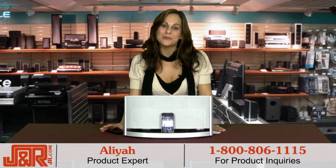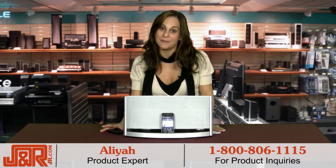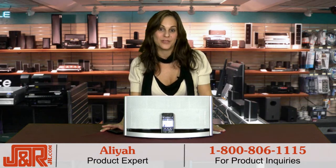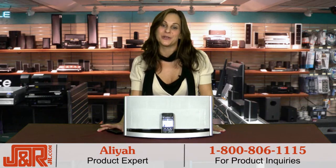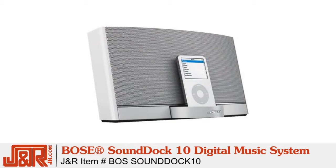Hi, I'm Aaliyah from J&R Music and Computer World. If you're like me and have an iPhone or an iPod and want to listen to your music at home with the best sound and do it quickly and simply, then you have to own the Bose SoundDock 10 Digital Music System.